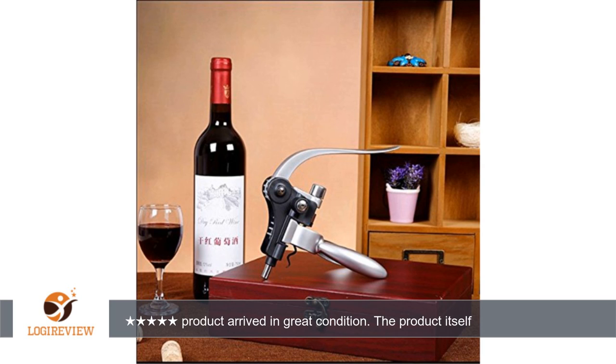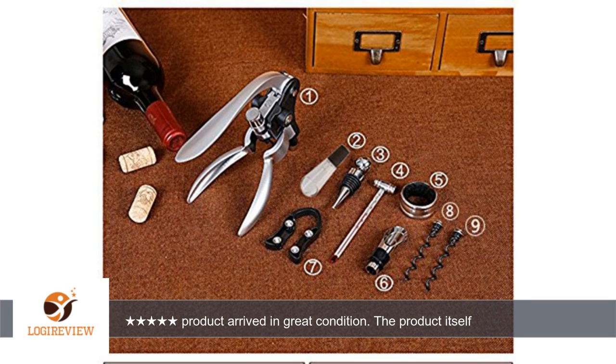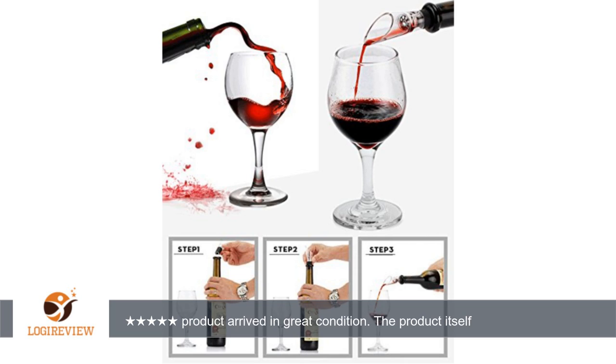A customer wrote: very quick delivery, product arrived in great condition. The product itself is very solid compared to other wine openers. Cork is removed with ease to reuse in bottle.